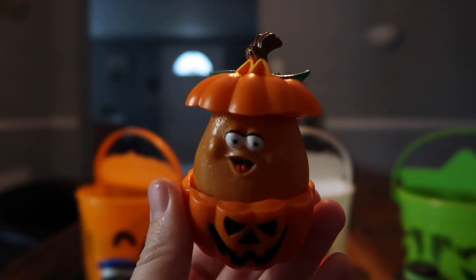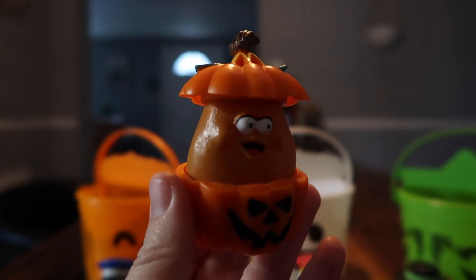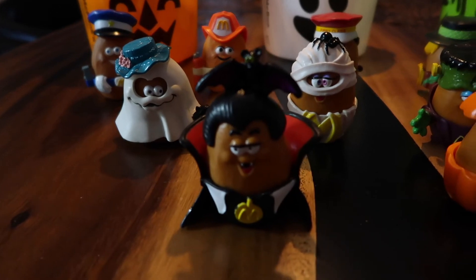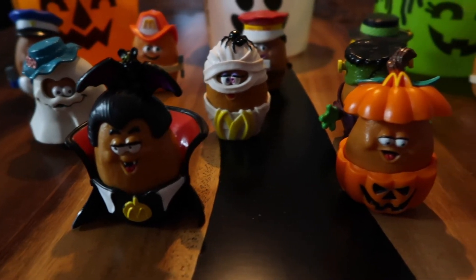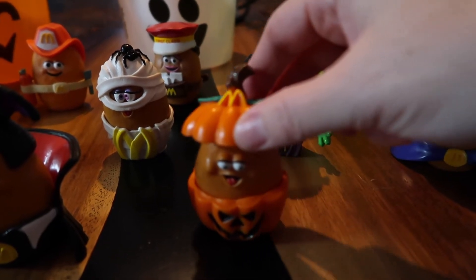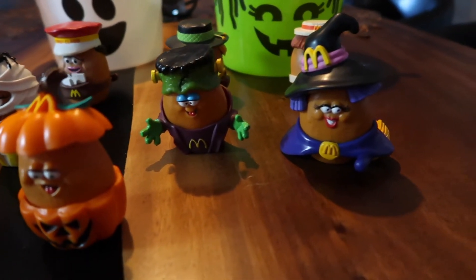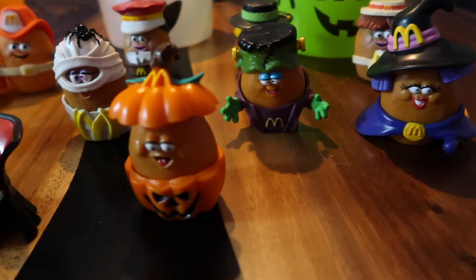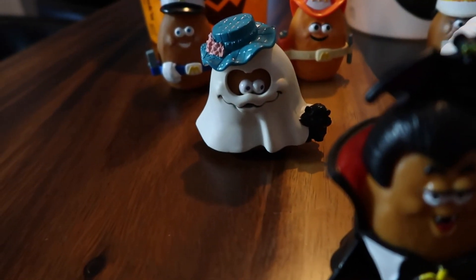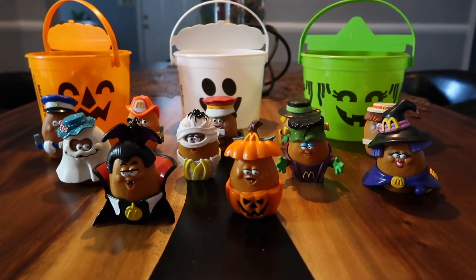We also have McNugula — aka Dracula the vampire. And finally from the '92-'93 collection we have Pumpkin McNugget, so cute and original. So that's the full '92-'93 collection: Witchy, Monster, Pumpkin, the Mummy, McNugula, and McBoo.